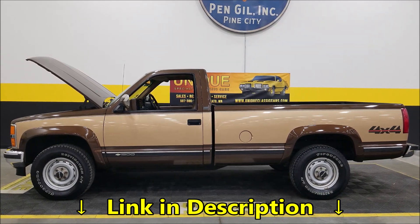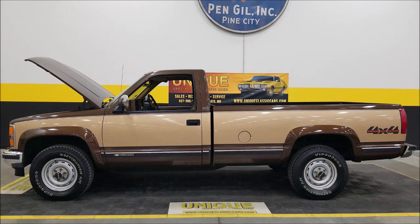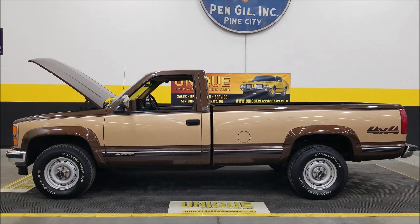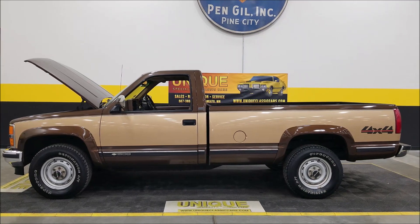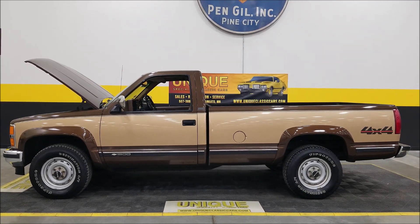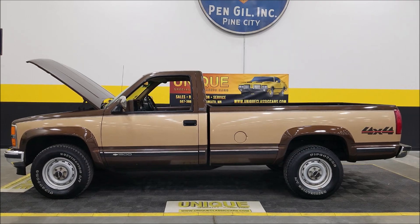1988 Chevrolet Silverado, regular cab, long box, 4x4. We do consider trades, financing is available, and we can assist with transportation. This vehicle may be eligible for an extended service contract. Two-owner truck, original miles, clean Carfax.